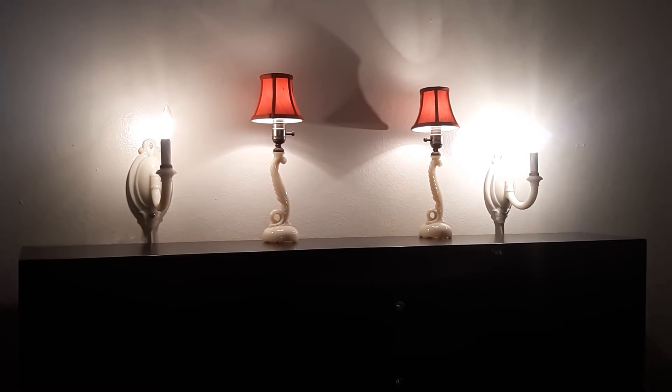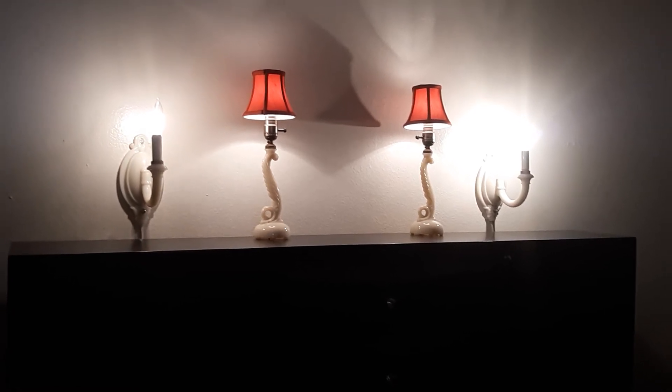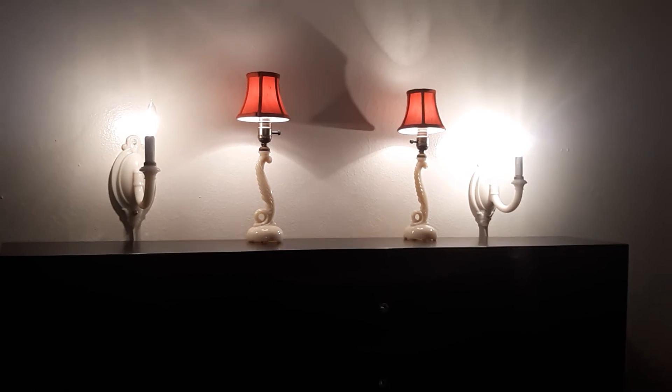Two wall sconces. Two Allocite. Aladdin candlesticks. There's a closet, but it's kind of boring.